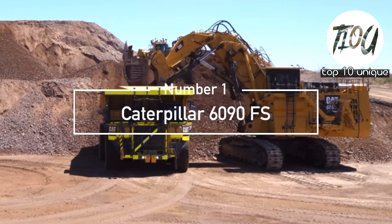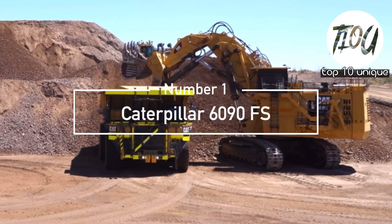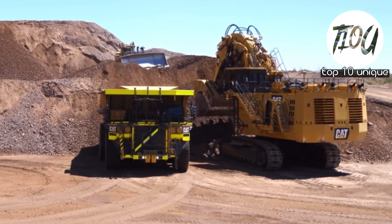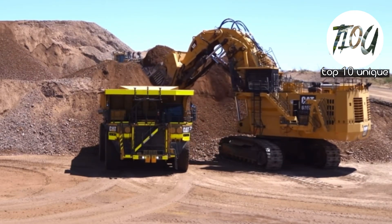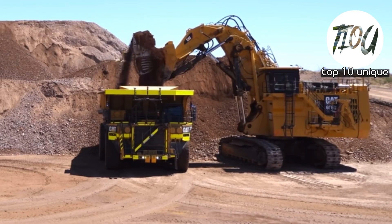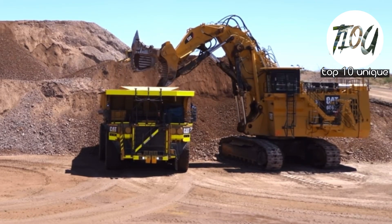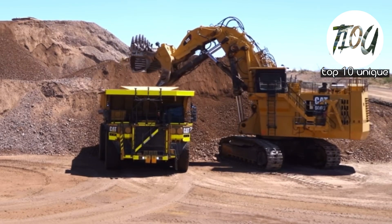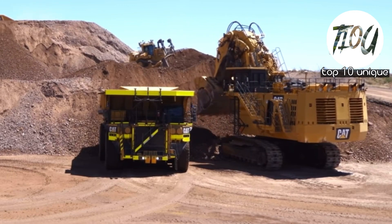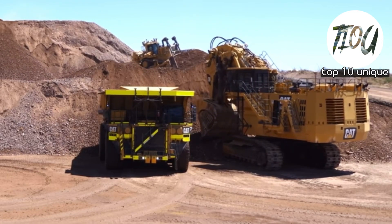Number 1: Caterpillar 6090 FS. The largest excavator in the world as of 2023 is the Caterpillar 6090 FS. It is not just one of the world's biggest excavators — it is the world's biggest hydraulic excavator. This piece of machinery is built in the United States.